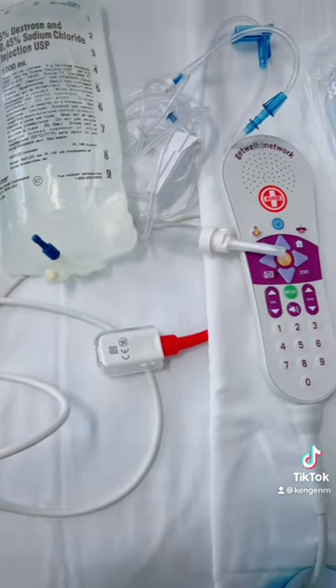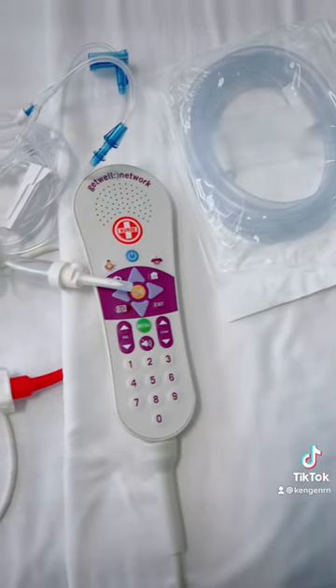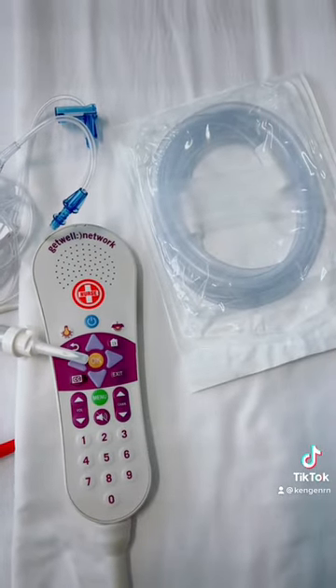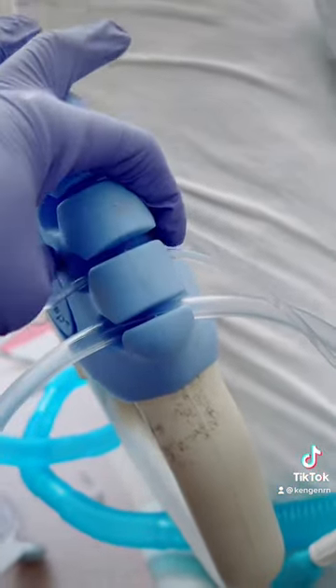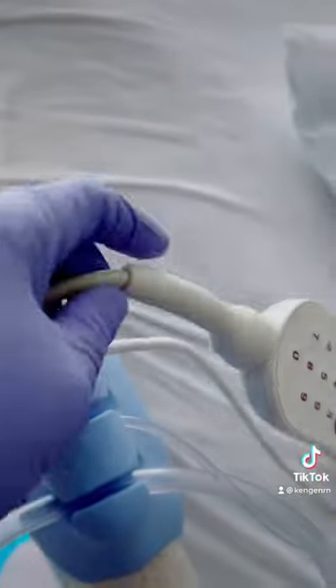Here I have some supplies: a pulse ox, IV tubing, and of course the call bell — let's not forget the suction setup. Look how each of these tubings fit snugly and conveniently into the Beta Clasp. First I have suction, IV tubing, pulse ox, and of course the call bell.